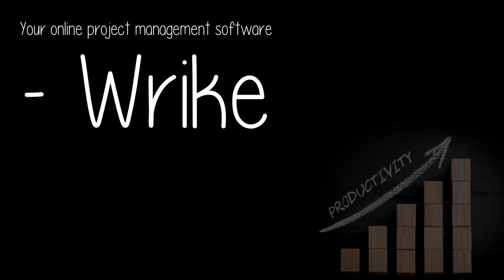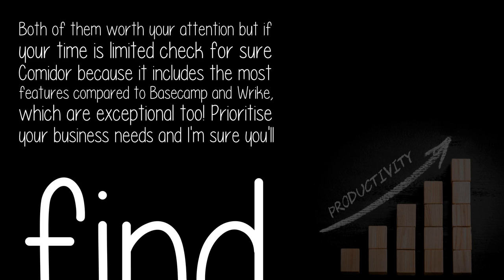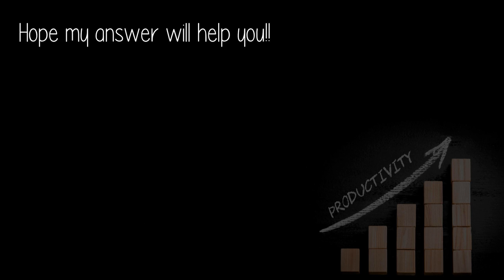Your online project management software — both are worth your attention, but if your time is limited, check out Commenter, because it includes the most features compared to Basecamp and Commenter Right, which are exceptional too. Prioritize your business needs and I'm sure you'll find what you need. Hope my answer helps you.